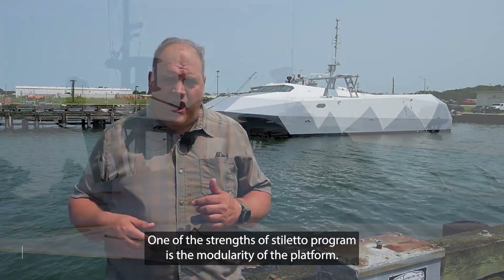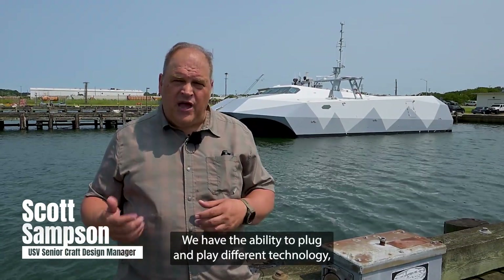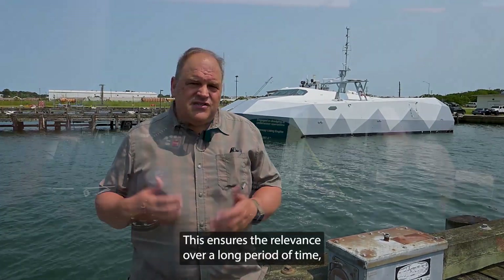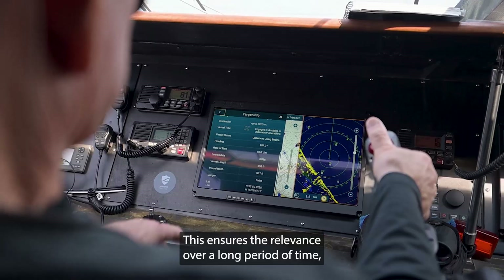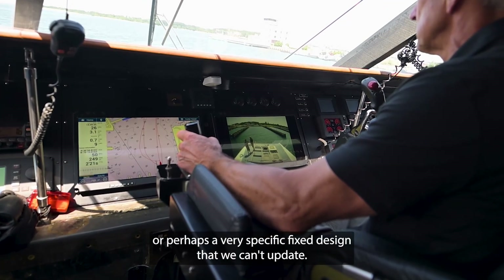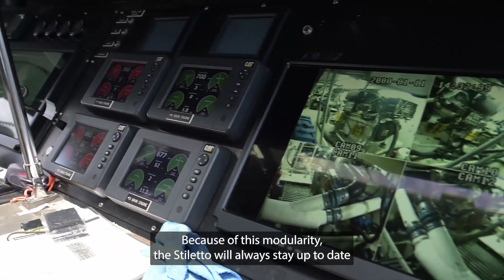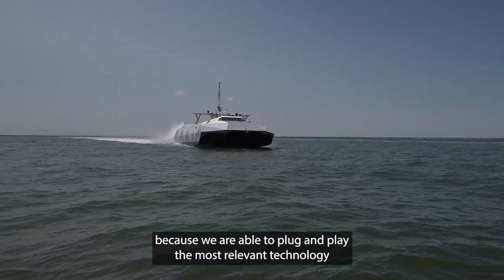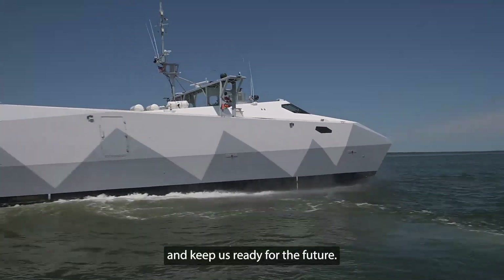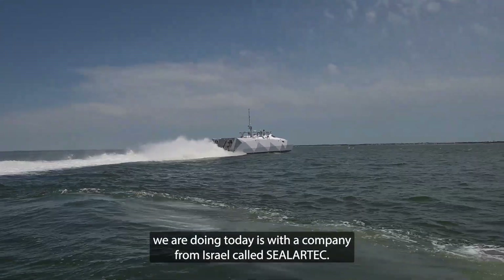One of the strengths of the Stiletto program is the modularity of the platform. We have the ability to plug and play different technology, upgrade things very quickly and easily. This ensures the relevance over a long period of time, perhaps versus a very specific fixed design that we can't update. Because of this modularity, the Stiletto will always stay up to date because we are able to plug and play the most relevant technology and keep us ready for the future.